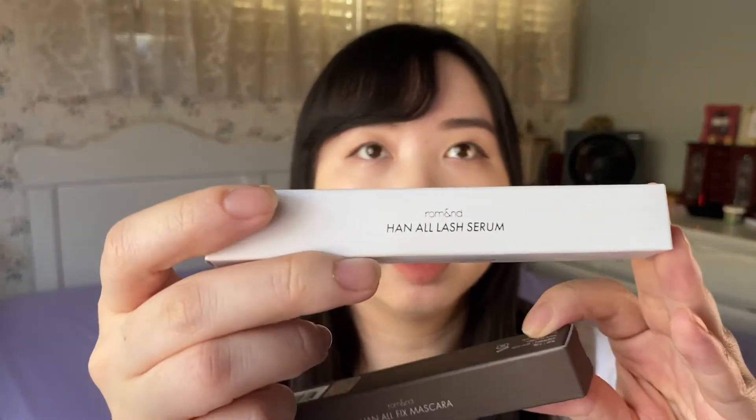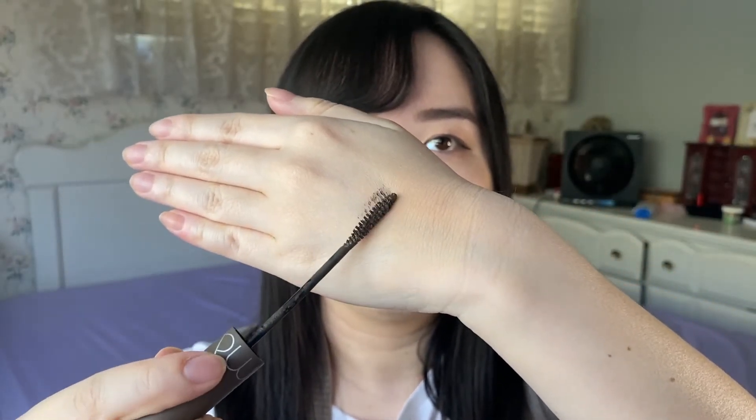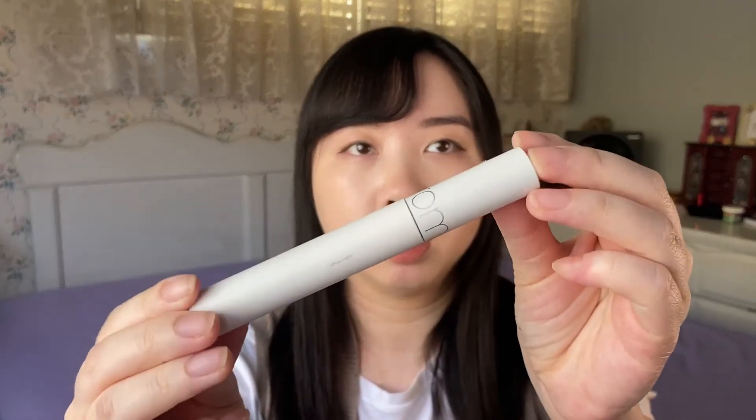The next eye products from Romand are two eyelash products: the Han All Fixed Mascara and the Han All Lash Serum. Here's how the All Fixed Mascara looks — I've seen really good reviews on it and decided to try it for myself. The shade I have is L02 Long Ash. I chose this color because Romand is one of the Korean brands that offer mascara colors that aren't black or brown, so I was really curious to see how ash-colored mascara would look on my eyes. I really like how skinny and curved the wand looks, and there are some fibers in it because it is a lengthening mascara.